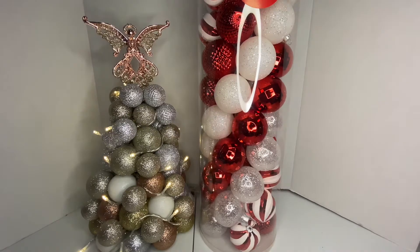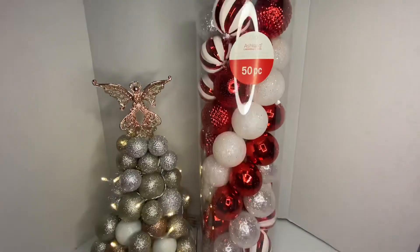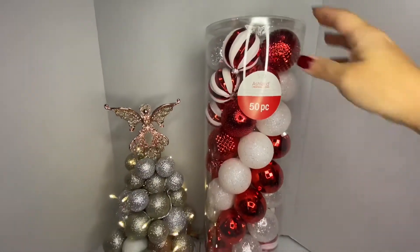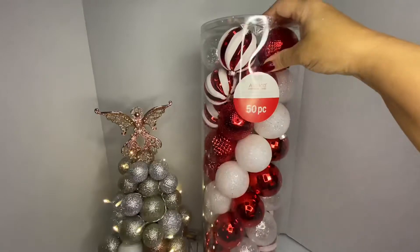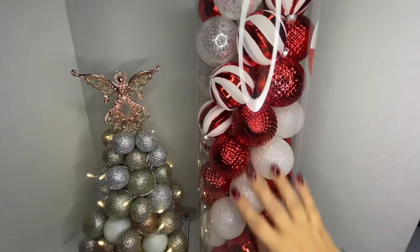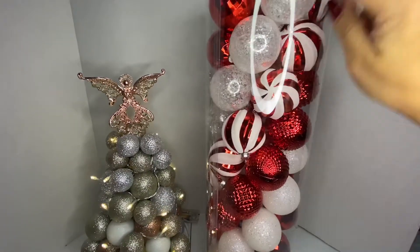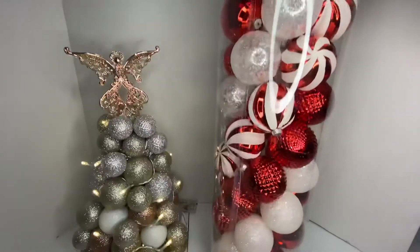Hi guys, welcome back to my channel! Today I have some cute little items that me and my daughter picked up. We got this beautiful shadow-proof ornaments from Ashland. I love these colors — red and white with clear, and they're all glittery.